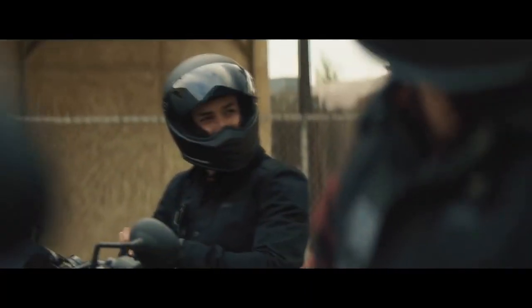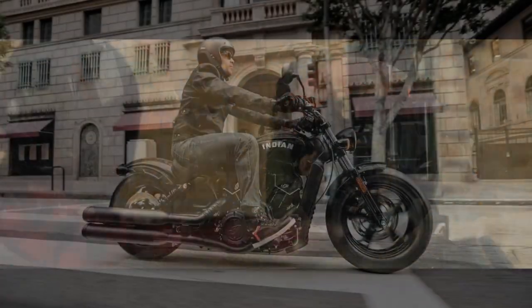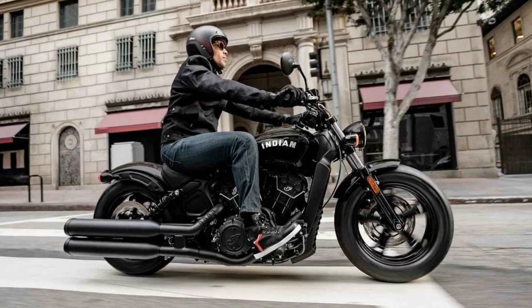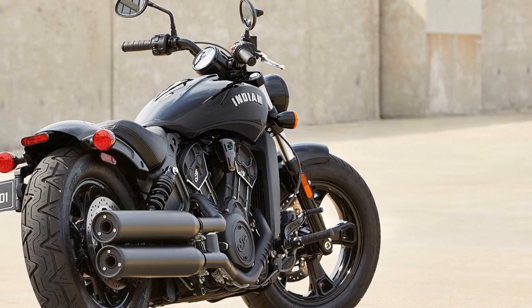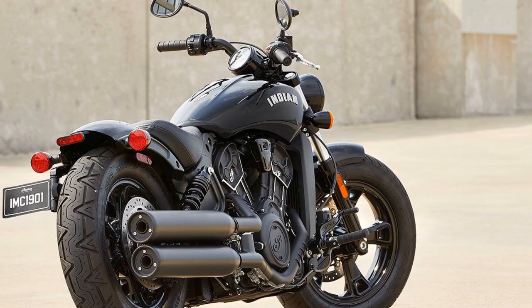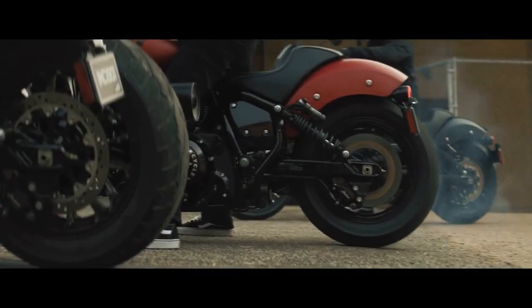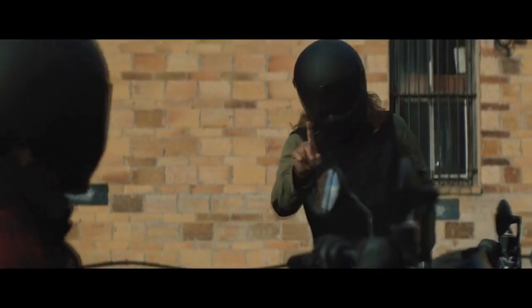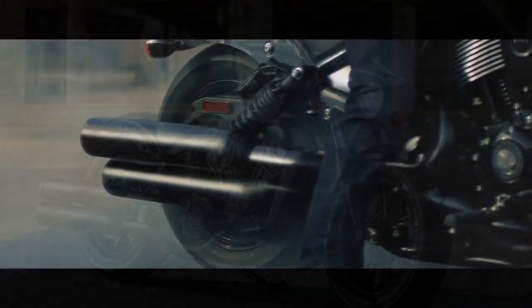A historical perspective. The Indian Scout Bobber is a direct descendant of the iconic Indian Scout, first introduced in 1920. With a rich heritage spanning almost a century, the Scout family has witnessed numerous transformations while staying true to its core values of power, performance, and aesthetics. The Bobber variant, introduced in 2017, pays homage to the Bobber-style custom motorcycles of the mid-20th century. It blends classic design cues with modern engineering to create a unique riding experience.